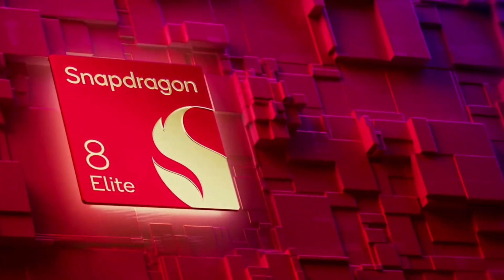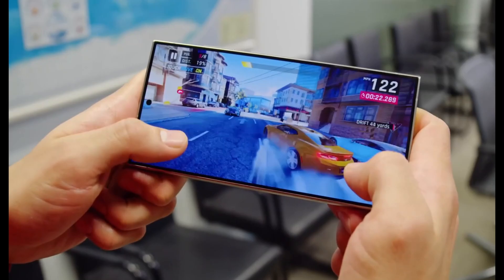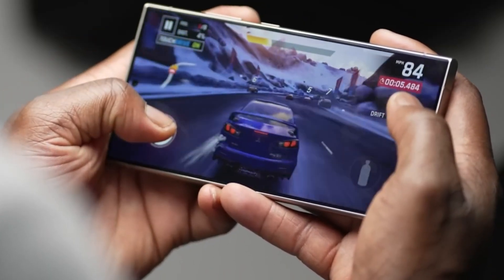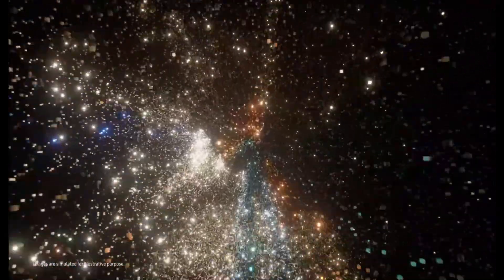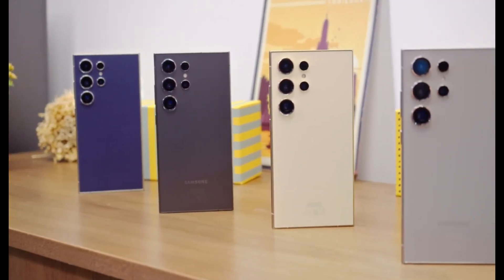The Snapdragon 8 Elite, set to power the Galaxy S25 series globally, is truly redefining the benchmarks for smartphone processors this year. Its extraordinary performance promises to set new standards, but harnessing its immense power requires innovation. And Samsung is rising to the challenge with a remarkable leap forward in cooling technology, far surpassing the Galaxy S24 series.